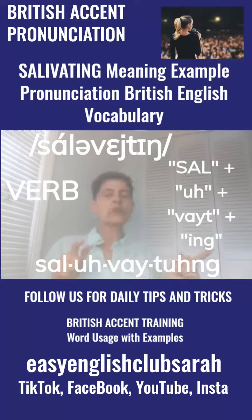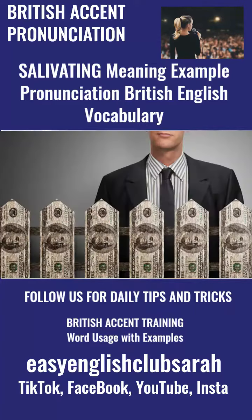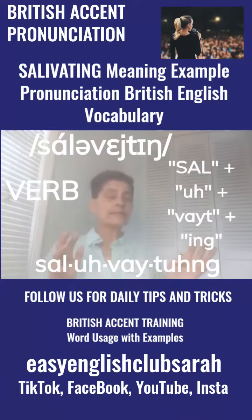Maybe the example sentence will help you understand what I'm trying to teach you. Example sentence: she was salivating at the thought of a giant pay rise. She was salivating at the thought of a giant pay rise. Who wouldn't be? Everybody would get excited if they're going to get paid more money.